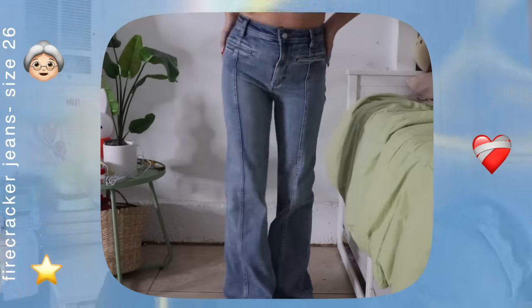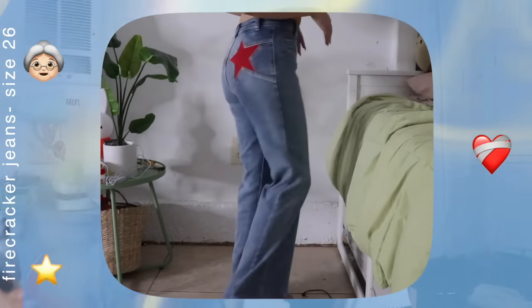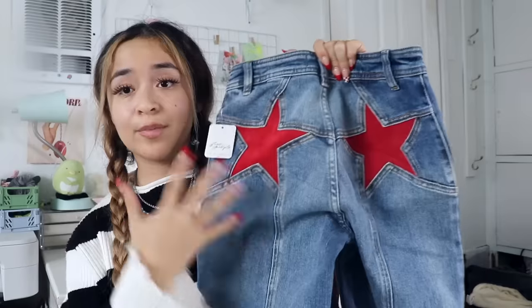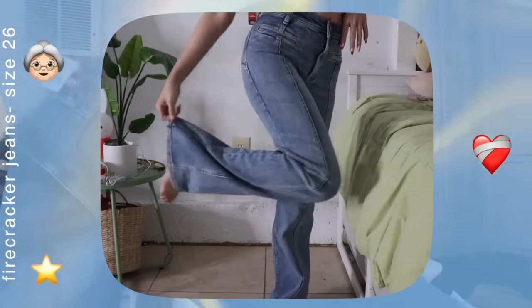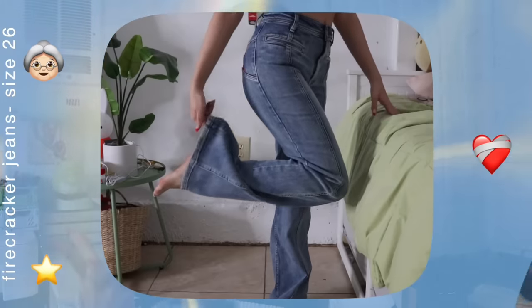Now for some individual purchases from separate stores — one was from Free People, actually my first time buying from there. They had these super sick jeans, you cannot tell me these are not the coolest pants you've ever seen. Just look at the bag pockets. They're also flared at the bottom. The only downside is that if you're short, they're probably going to be way too long — I'm 5'2" and they just didn't fit me right, but I'm putting on some platforms and I'll be fine.